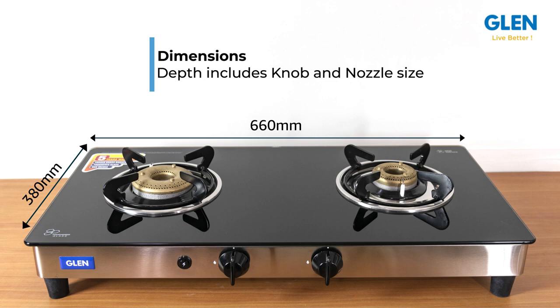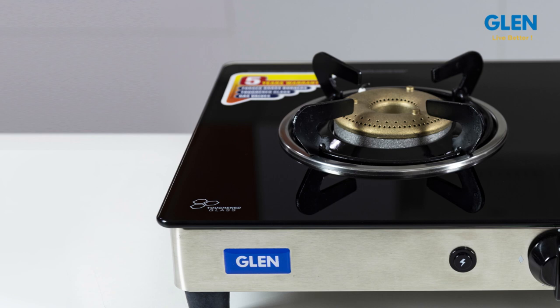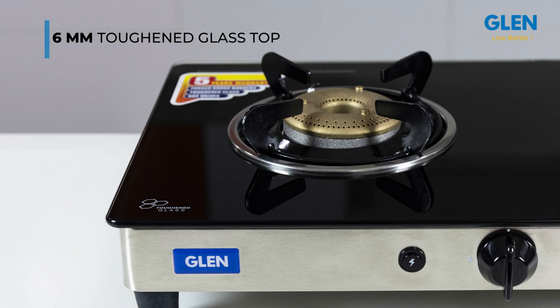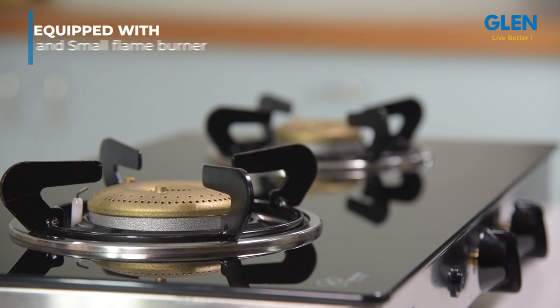Both burners can be used simultaneously, which is the most important requirement for the housewife. It is easy to clean. The 6mm toughened glass top provides a longer life to your gas stove. It has two different size burners — one high flame for frying or any cooking requiring high flame, and one small burner.